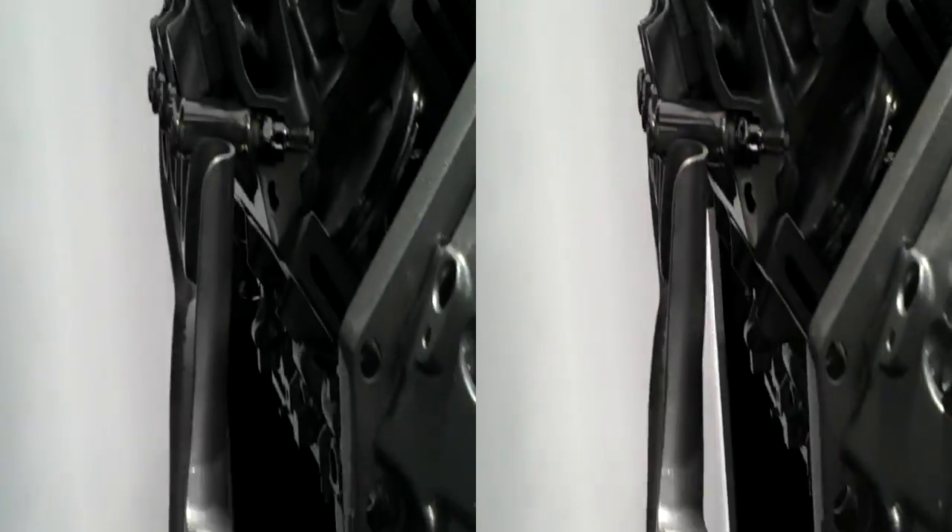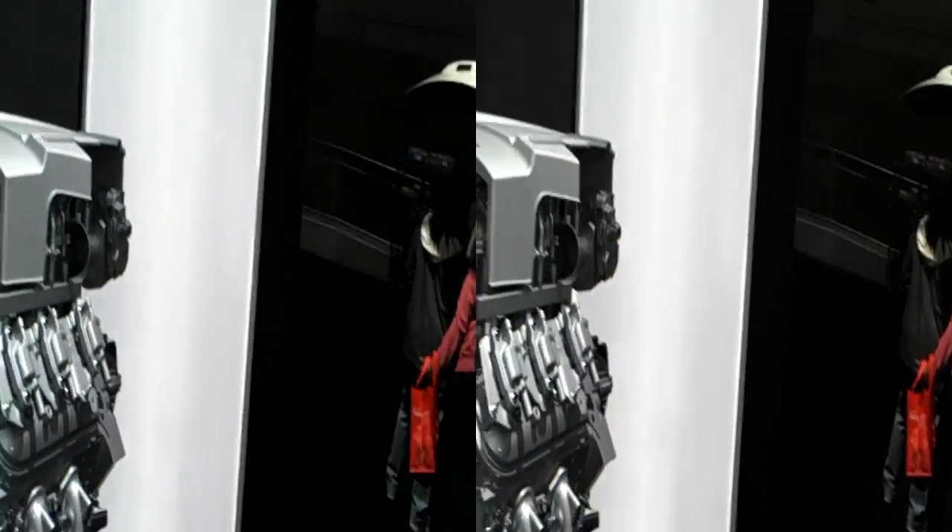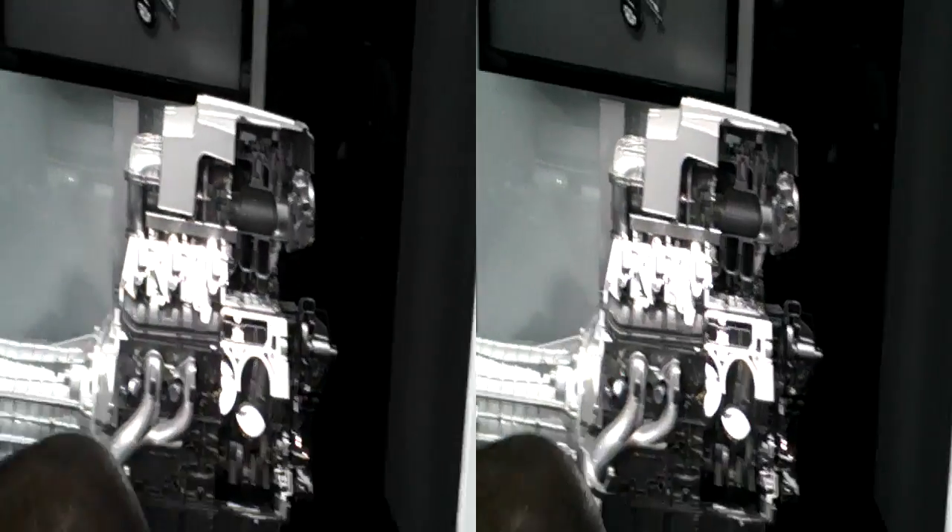This is our brand new CUE input system, debuting on this car — the 2013 Cadillac XTS, available in the spring of 2012. This car is actually replacing the DTS.